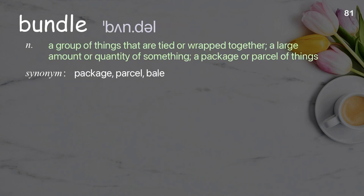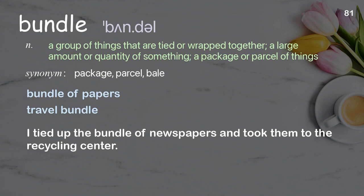Bundle: a group of things that are tied or wrapped together; a large amount or quantity of something; a package or parcel of things. Examples: bundle of papers, travel bundle. I tied up the bundle of newspapers and took them to the recycling center.